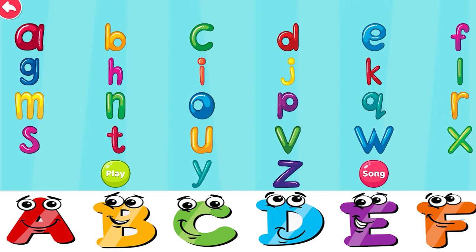Let's tap these letters. A. B. C. D. E. F. G. H. I. J. K. L. M. N. O. P. Q. R. S. T. U. V. W. X. Y. Z.